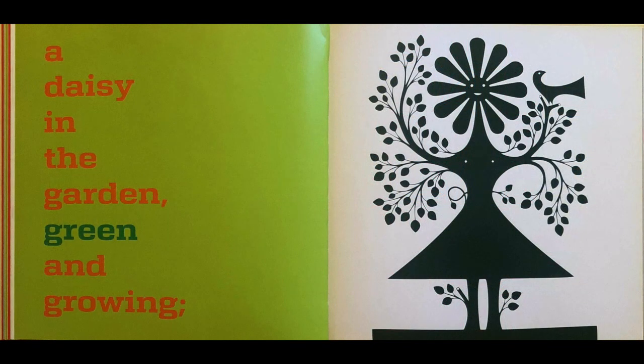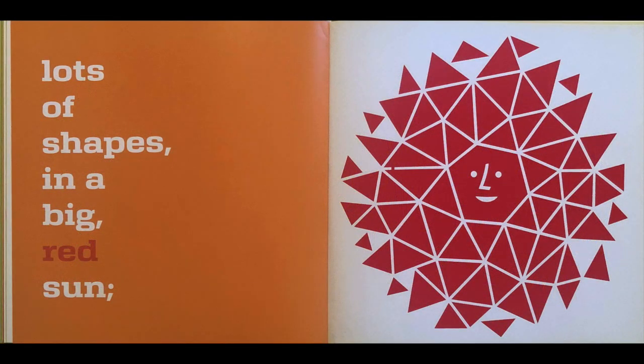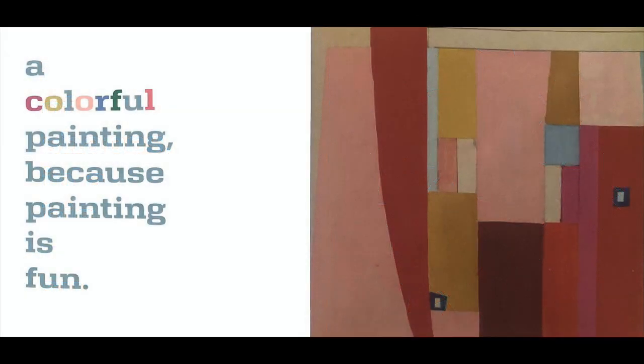A daisy in the garden, green and growing. Multi-colored friends — where are they going? Lots of shapes in a big red sun. A colorful painting, because painting is fun.